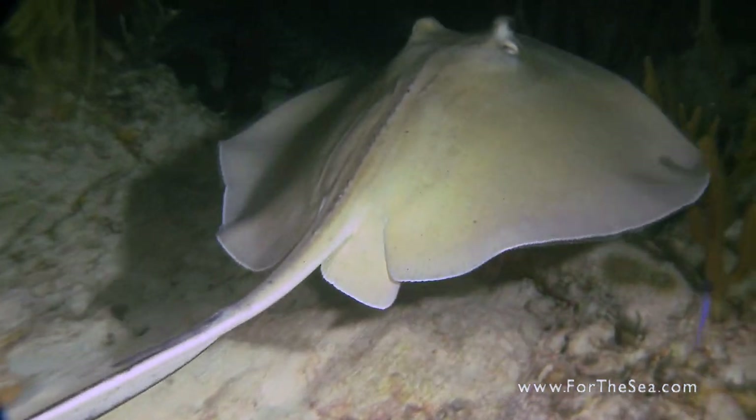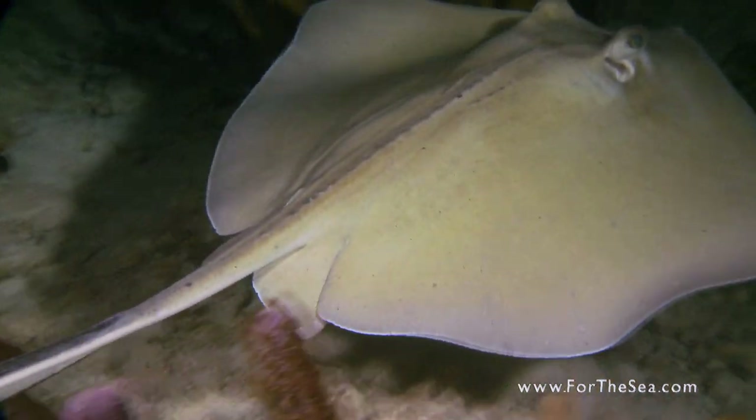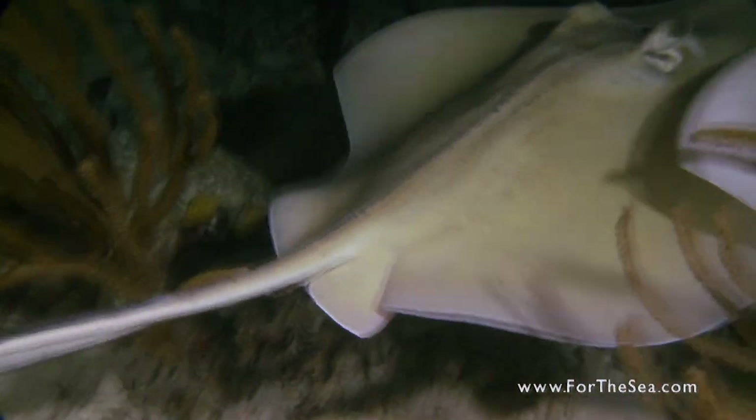Often misunderstood, these agile and elegant creatures play an important role in our ecosystem, and are a pleasure to see in their natural environment.